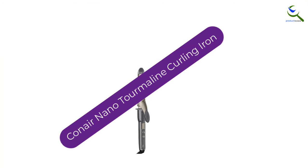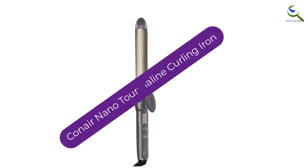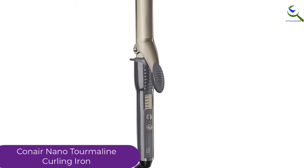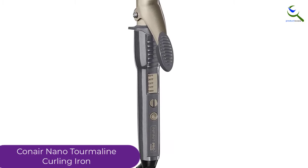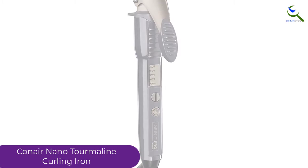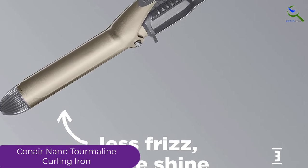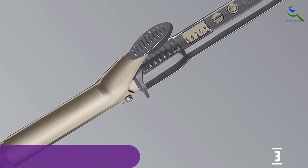At number 3, we have the Conair Nano Tourmaline Curling Iron. This curling iron gets heated up in seconds because of tourmaline ceramic technology. You can get those excellent silky curls with the help of the Conair Nano Tourmaline Curling Iron. You can select an adequate temperature between 285 degrees Fahrenheit to 400 degrees Fahrenheit.